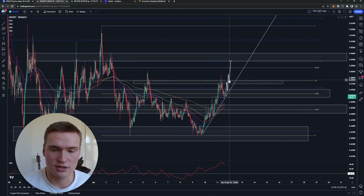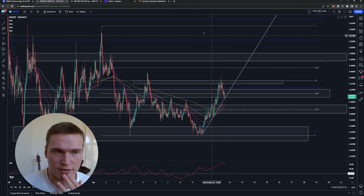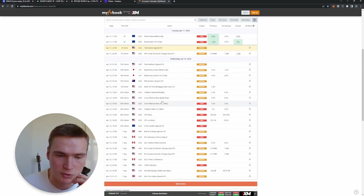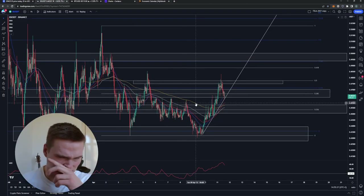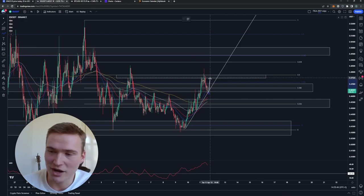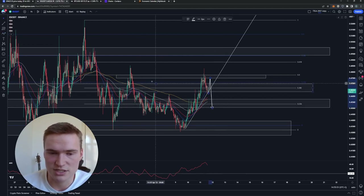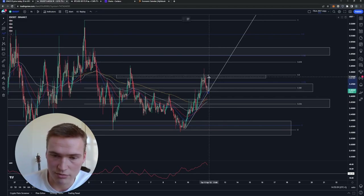The most important thing right now is that tomorrow we'll get a lot of big market moves — the US inflation rate is coming out. That's always a big market mover. If the inflation rate is higher than expected, that's bad; if it's lower than expected, that's good. If it's higher, we probably won't continue this rally — we might reach 47.5 cents but then drop down towards 45–45.5 cents and stay in the consolidation range we've been in for the last week.